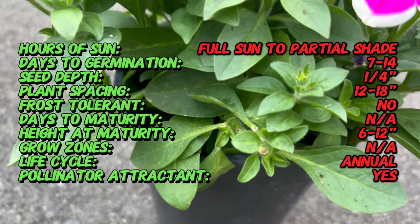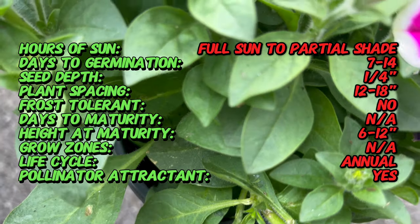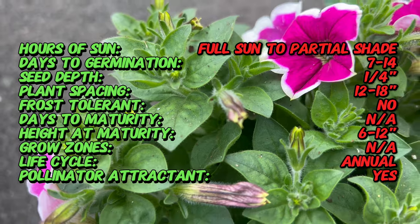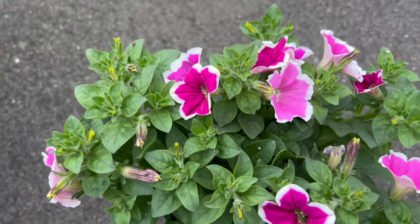Petunia Capella is renowned for its profusion of blooms, each a masterpiece of color and form. The flowers, shaped like trumpets, come in a spectrum of hues including vibrant pinks, purples, and whites. The delicate fragrance adds an extra layer of appeal to this charming cultivar.